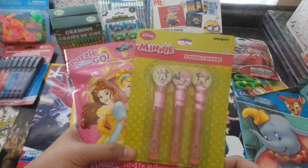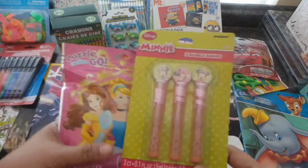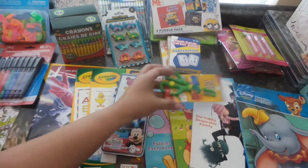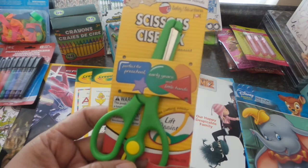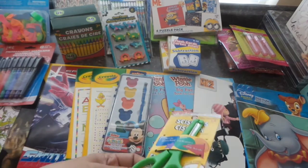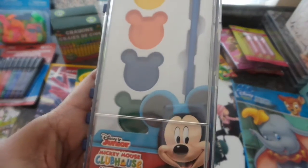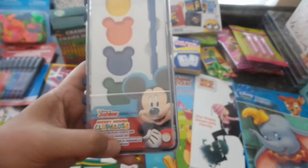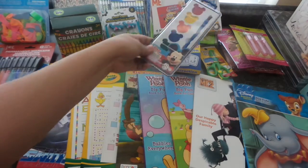For my niece here, I'm giving her this — she loves Minnie Mouse, it's actually her favorite Disney character, and she has a lot of Minnie stuff. I'll give her these three bubble wands as well. There's a pair of scissors perfect for preschool and little hands by the brand Jot, and for the youngest one, Disney Junior Mickey Mouse Clubhouse watercolor paint palettes in primary colors.